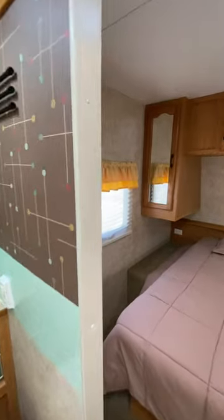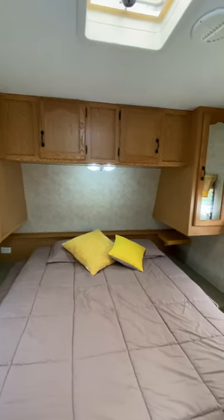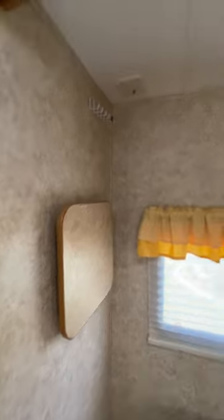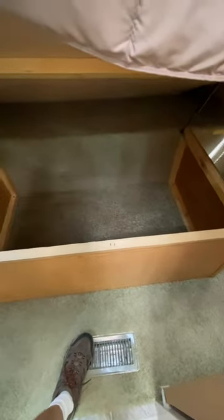Coming back into the master bedroom, there's a queen size RV bed with plenty of storage. There are wardrobes on both sides and storage above the bed. There's a place for a TV if you wanted to add that, with a connection provided. There's also ample storage underneath the bed — the lower portion of the bed lifts up and you've got a fair amount of storage for things you won't need to get to very often.